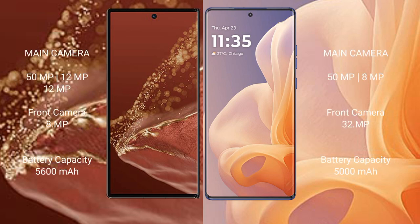The Huawei Mate XT Ultimate features a rear triple camera setup: 50MP + 12MP + 12MP, and an 8MP front camera. The Motorola Moto G85 has a rear dual camera setup: 50MP + 8MP, and a 32MP front camera.